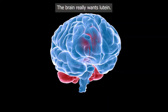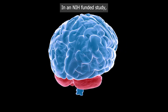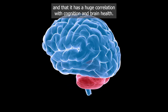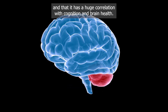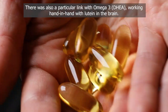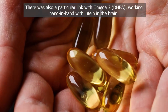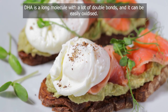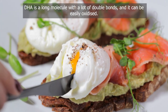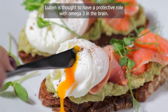The brain really wants lutein. Lutein is practically the only carotenoid found in the brain. An NIH-funded study found that lutein in the brain has a huge correlation with cognition and brain health. There was also a particular link with omega-3 DHA, which works hand-in-hand with lutein in the brain. DHA is a long molecule with many double bonds and can be easily oxidized, and lutein is thought to have a protective role with omega-3 in the brain.